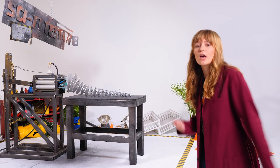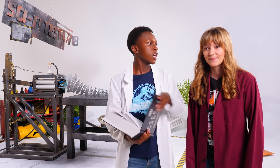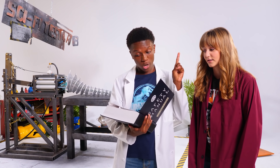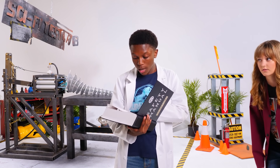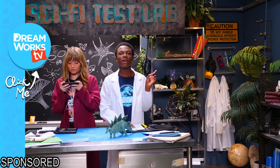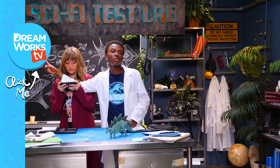Big thanks to our awesome guest Derek from Veritasium for all the dinosaur deets, and we'll see you next time on Sci-Fi Test Lab! Now let's review. Rule number one: no chewing gum in the lab. Rule number two: no flip-flops in the lab. Rule number three: no chewing gum while wearing flip-flops in the lab. Rule number four: click here to watch more Sci-Fi Test Lab, and click here to subscribe to DreamWorks TV.